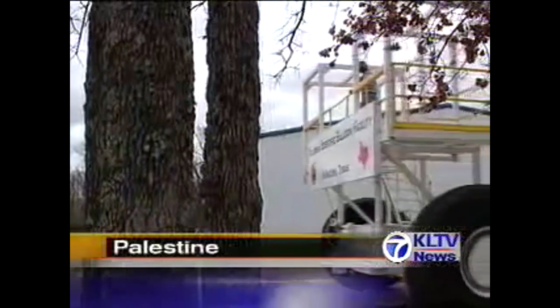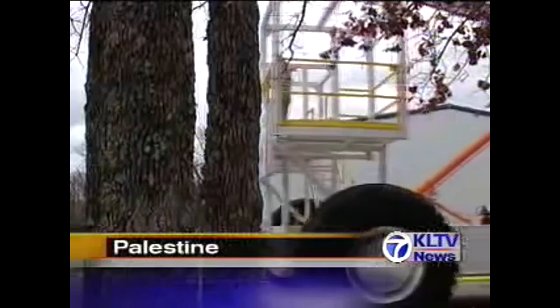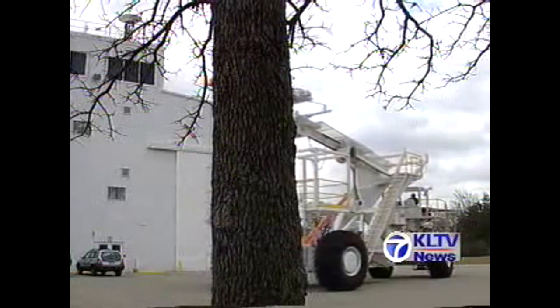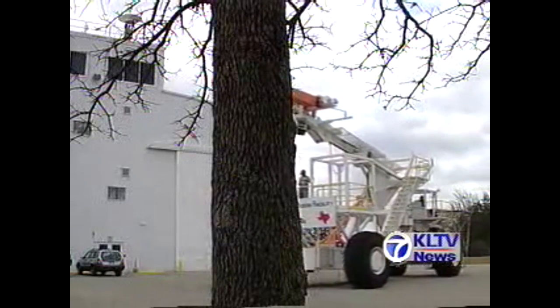This massive 100,000-pound machine, nicknamed Tiny Tim, is a launch vehicle that can launch balloons as big as the Houston Astrodome. Crew Chief Victor Davison, an East Texas native, is one of only three people in the entire world who has the expertise to launch these balloons.